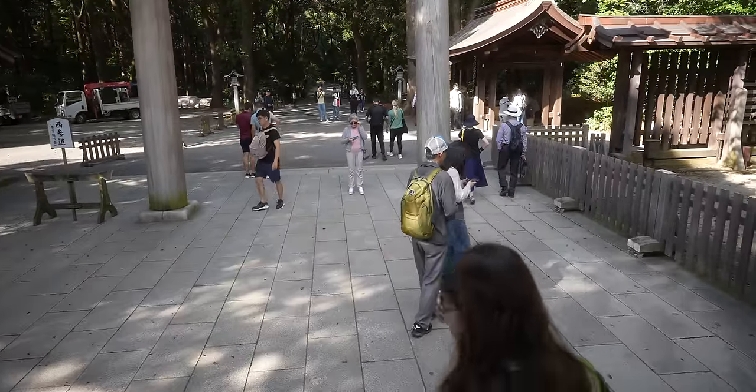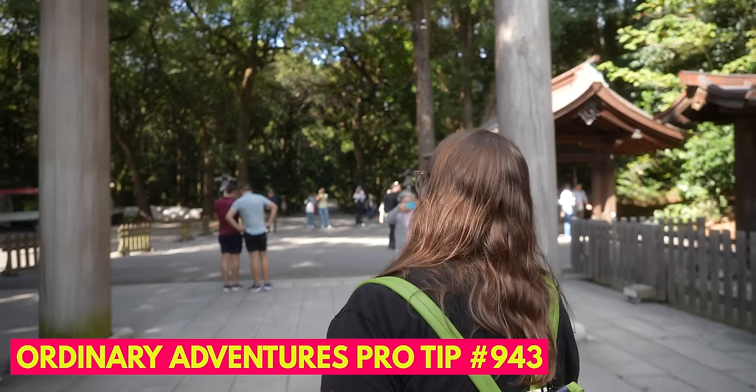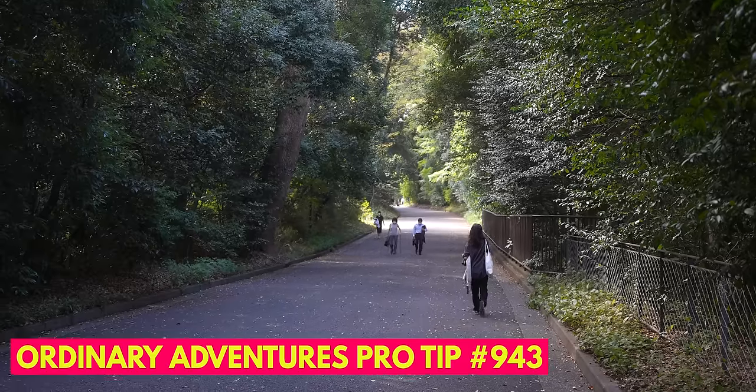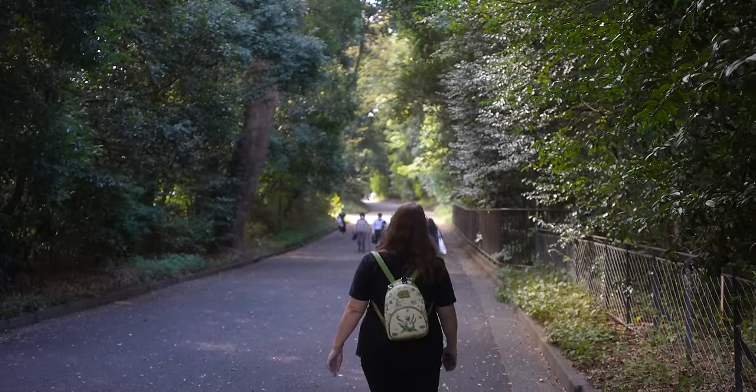I feel like we came at the right time because there are a lot of people getting here as we're leaving. Pro tip: come before 9am. I should mention that there are a couple of areas here that don't allow photography or videography — we did not show those, but they are as beautiful if not more beautiful.